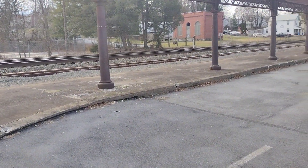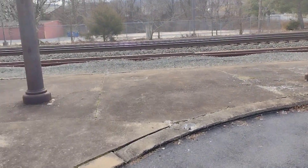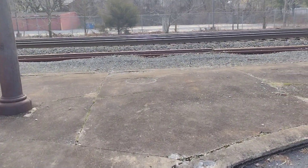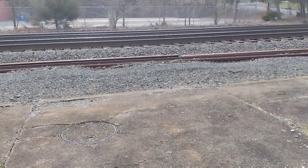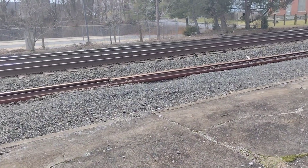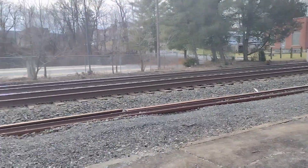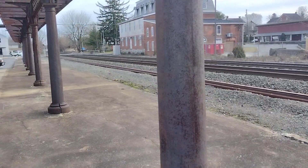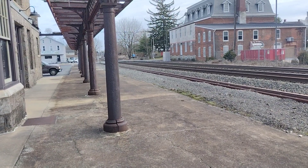There's a sign there that says no trespassing because the line is owned by Norfolk Southern, but I don't think they'll do anything as long as you don't go beyond that point. As you can see, there's the Norfolk Southern line — nothing is coming through right at the moment.